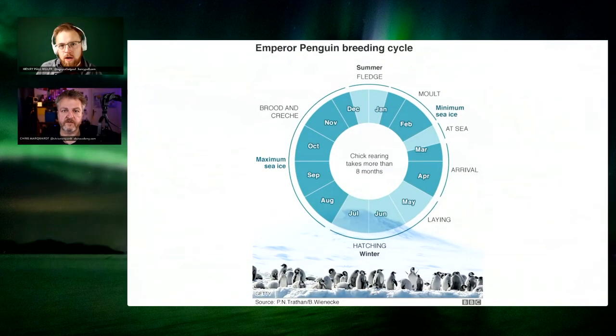The reason they need that fat reservoir is not only the extreme temperatures during wintertime, it's also the breeding cycle, which is very special and very distinct from other penguin species. Most penguin species come ashore during Antarctic summer. But as we can see on the chart from the BBC, emperor penguins come to shore in March–April — that's autumn, the beginning of winter in Antarctica. They start breeding in April and lay their egg around May, with hatching chicks in the midst of winter — June, July.